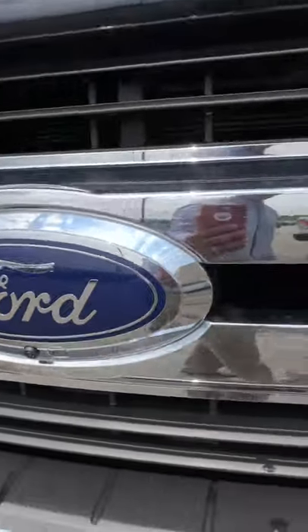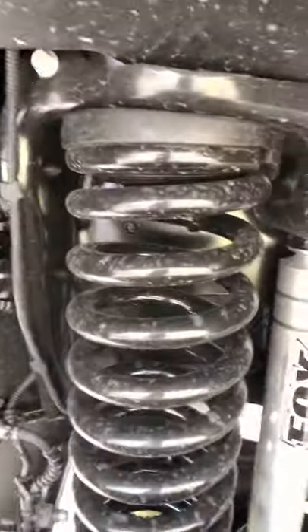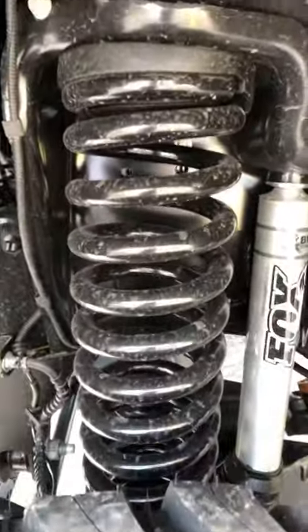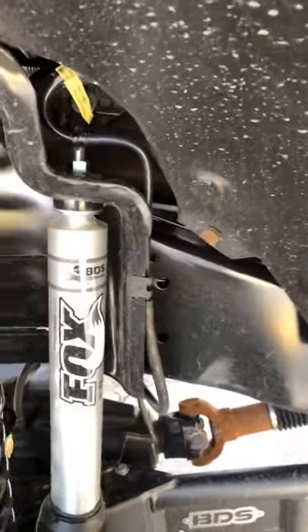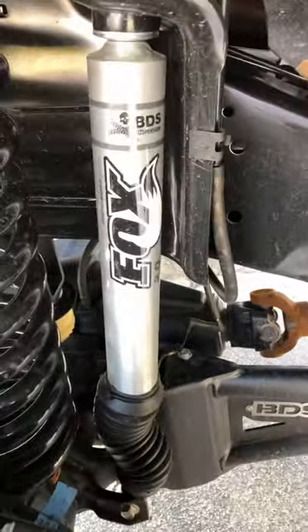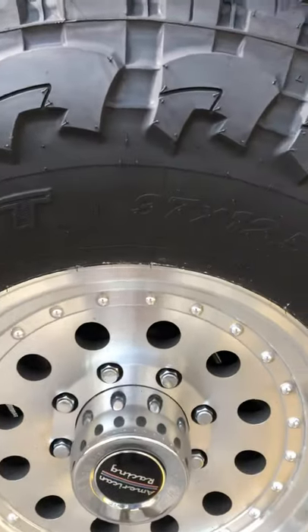Even though it's an XLT, she's got the 360-degree camera in the front too, where you can see from the top, from the sides, all the way around. And we lifted this bad boy — check that out! Look at the stance on this truck. It's got the BDS suspension, Fox shocks, and you can see the track bars at the bottom. All BDS components — the good stuff, not garbage.